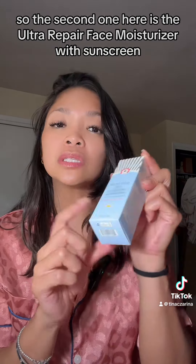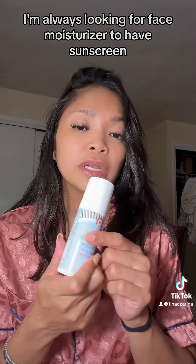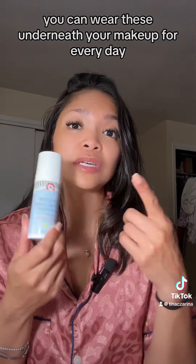The second one is the Ultra Repair Face Moisturizer with sunscreen. I'm always looking for a face moisturizer that has sunscreen and there's not a lot of them out there, but this First Aid Beauty one is a really good one. You can wear these underneath your makeup every day.